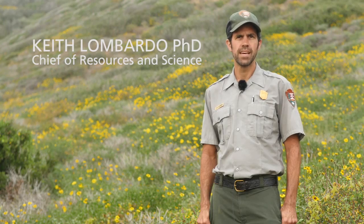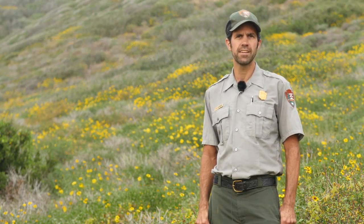The partnership we have with Dr. Long is of great benefit to Cabrillo National Monument and other agencies who manage rocky intertidal habitat in Southern California, like the US Navy. The findings of his research expand our knowledge of rocky intertidal ecology and allow the park to make management decisions based on sound science.